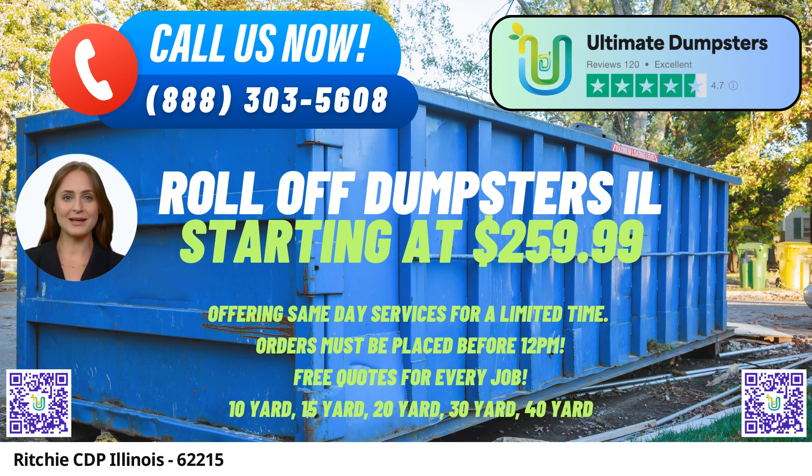In the heart of Ritchie CDP, Illinois, residents and businesses can rely on Ultimate Dumpsters for a seamless same-day roll-off dumpster rental service. With a commitment to providing efficient waste management solutions, Ultimate Dumpsters has garnered a stellar reputation, backed by a 4.5-star rating. Serving over 50,000 cities across 50 states and three countries, their nationwide coverage ensures that Ritchie CDP benefits from top-tier waste disposal solutions.